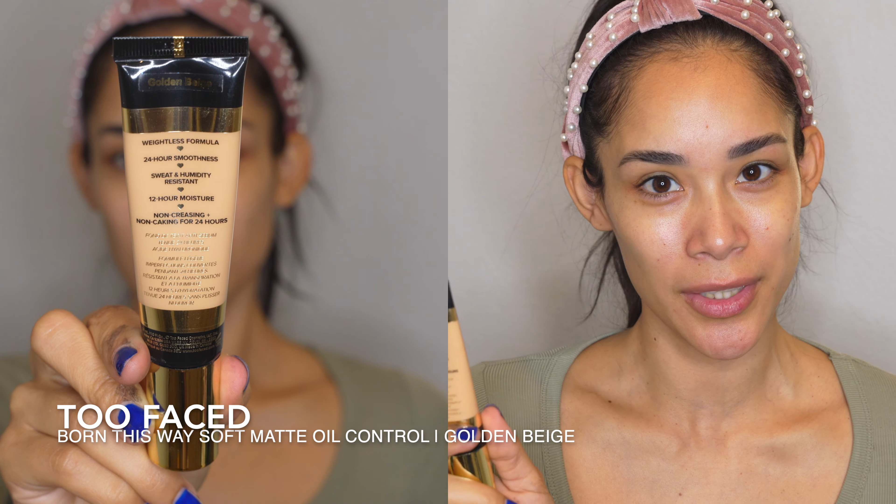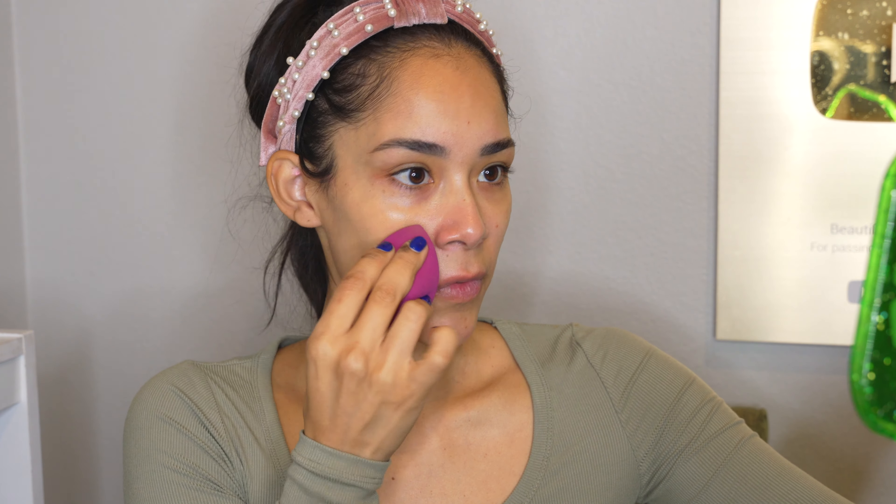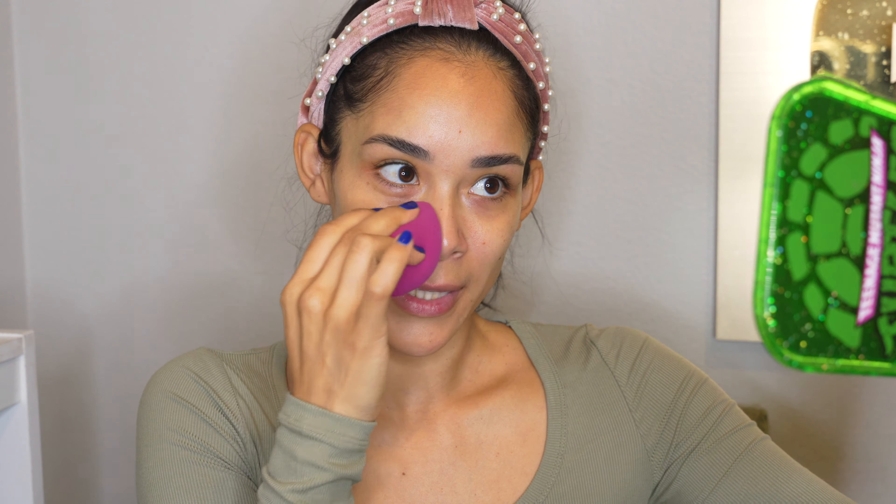The foundation I've been loving and wearing a lot is the Too Faced Born This Way Soft Matte Oil Control Foundation. I honestly love it. The shade I use is Golden Beige and I like to apply it with a sponge — I grab some from my hand, remove the excess on a different spot, spread it out on the sponge, and start applying it in tapping motions all over. I don't want to apply too much because I want my skin to still look like skin and not heavy with foundation.